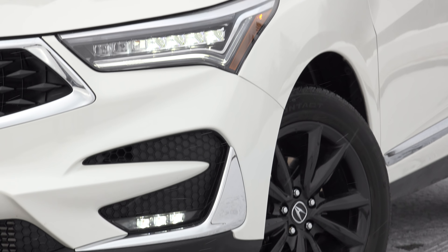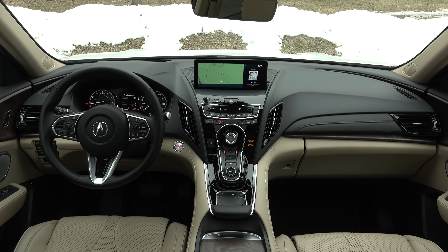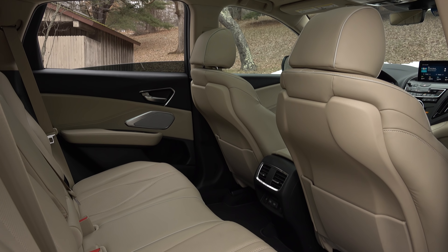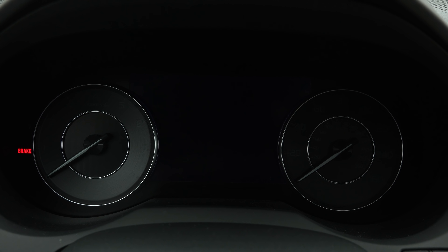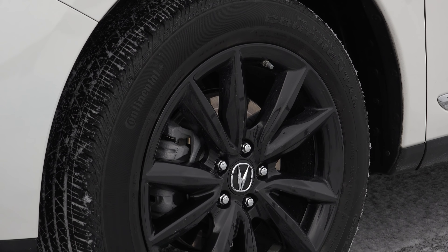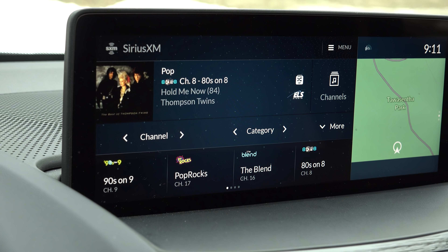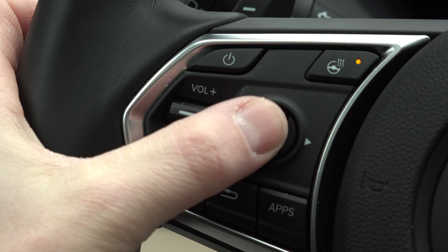Can you get a front-drive RDX for under $40,000? Yes. But if you crave one with all-wheel drive and the vast amount of goodies included in the technology and advanced packages, you'll end up with this attractive example. Also fitted with 19-inch black wheels, MSRP is $50,495. And with so much happening here, that price is not only justifiable but it seems like a bargain.